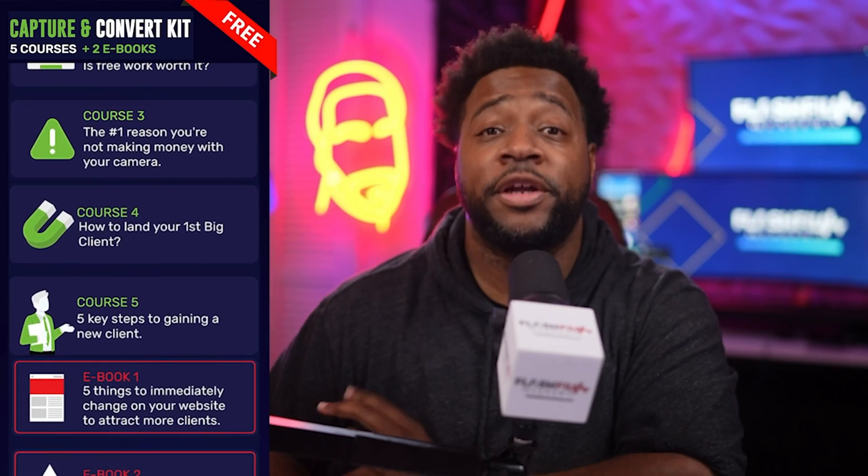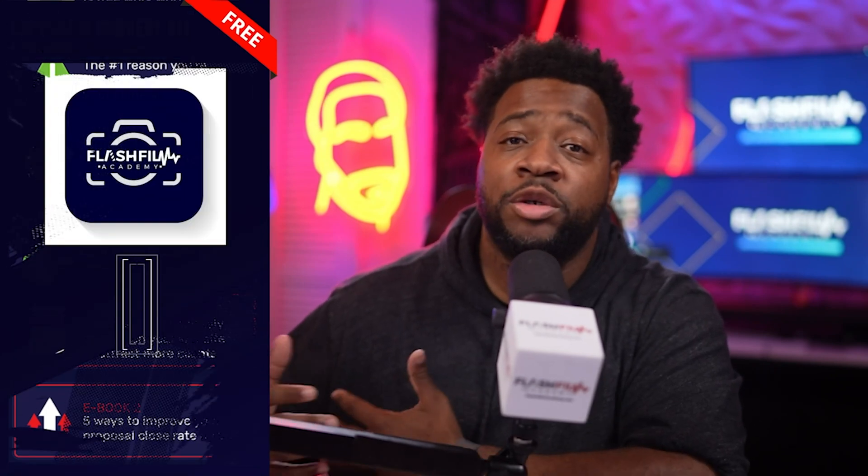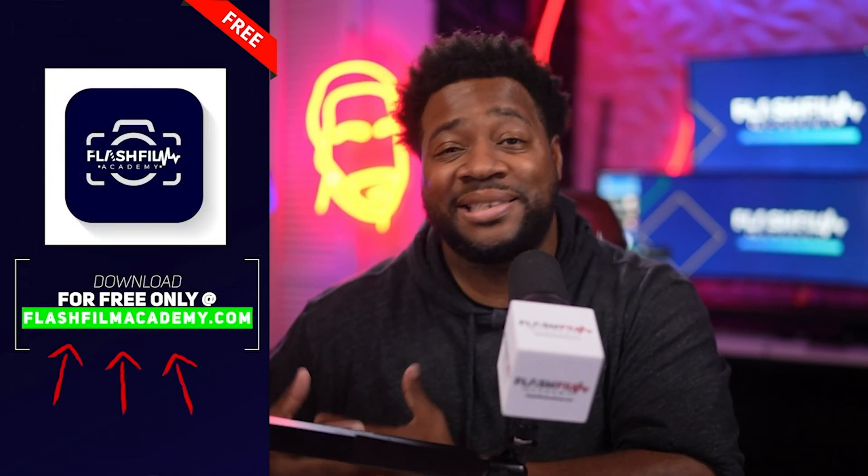Real quick, if you're new to this channel, make sure you go over to Flash Film Academy and get our Capture and Convert kit. It's free. This kit will help you understand how to pick the right tools, build your client base, and convert your content into income.